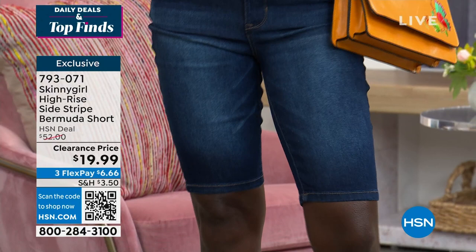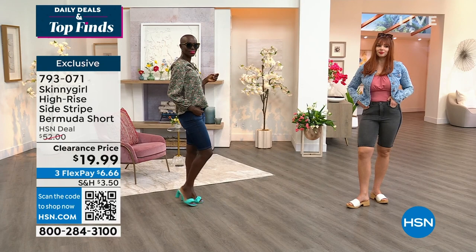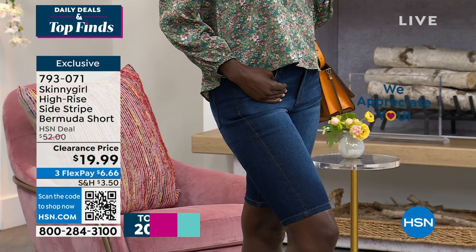I have heels on, so it all works. Let me take everybody through real quickly what color choices we have. Right now we do have sizes — just keep in mind, 24 to 32, which is 14 women's sizes to 24 women's sizes. These are going to fly out the door. They were so popular at $52, and they're under $20 today.